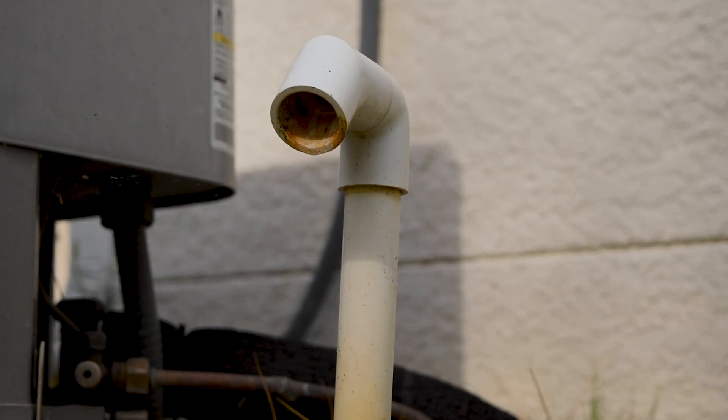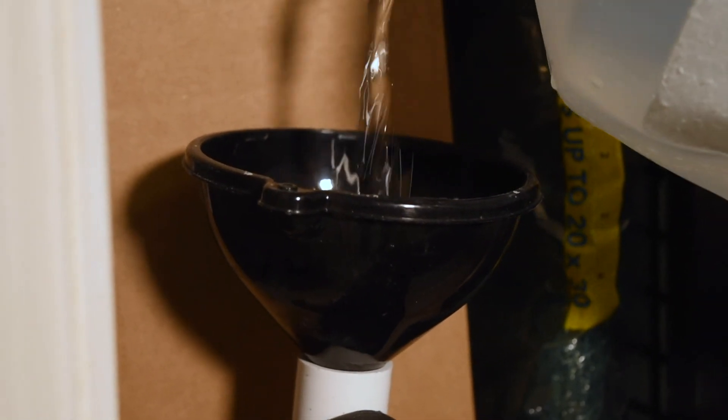When moisture is removed from the air, it goes to a tray, runs down a condenser line, and runs outside. The condenser line can get clogged and should be flushed occasionally. To flush it, pour a little bleach or a little vinegar, followed by about a gallon of water to flush out the line.